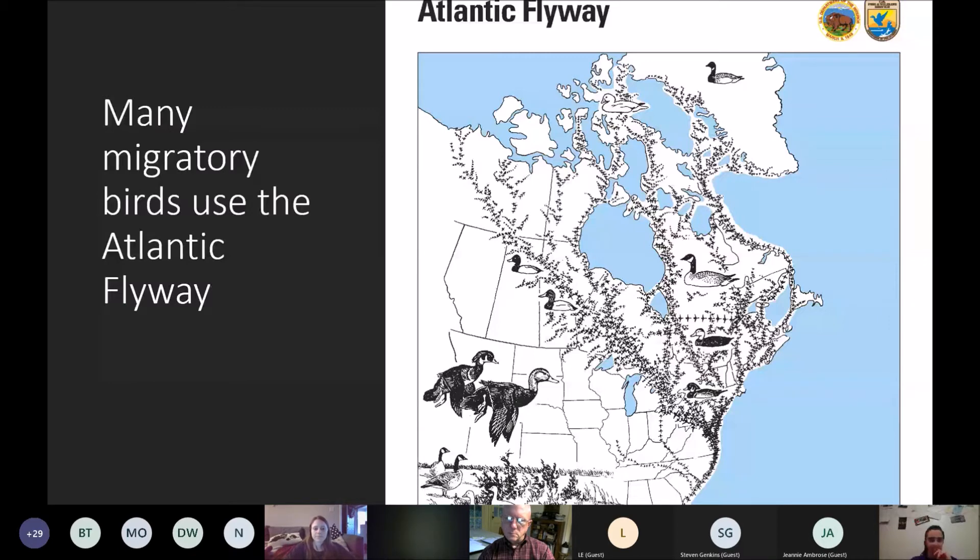A lot of birds use this flyway and either pass through Alligator River and eastern North Carolina or they actually stop here. The refuge has a lot of waterfowl, shorebirds, wading birds, and migratory songbirds. It's a major stopping point for some birds just for a rest, and some of them stay all winter long. December through February is also an exciting time on the refuge. We get thousands of winged teal, mallards, American wigeons, black ducks, pintails, shovelers, tundra swans, and all kinds of birds. If you're a birder, it's a wonderful time to be here.